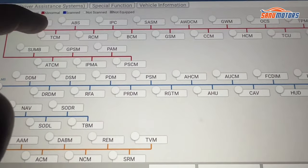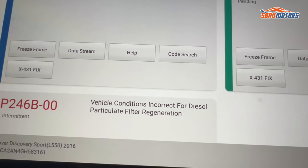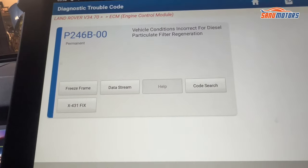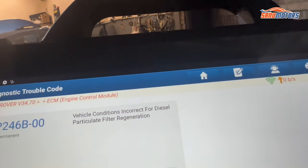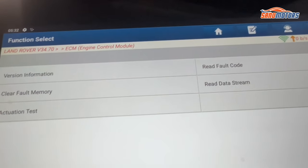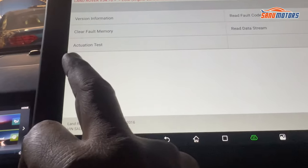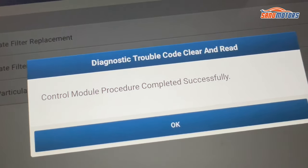Done the cleaning process. Now I am going to work with the computer. Engine control module — I am going to read the codes. You can see, as usual, 3 codes there, but I am going to try to clear this one. Vehicle condition incorrect for DPF filter regeneration. Now what I am going to do: I am going to exit from here and go to the VCU to reset the DPF. Ignition off, press OK, ignition on, press OK. Control module — proceed, complete, successful.